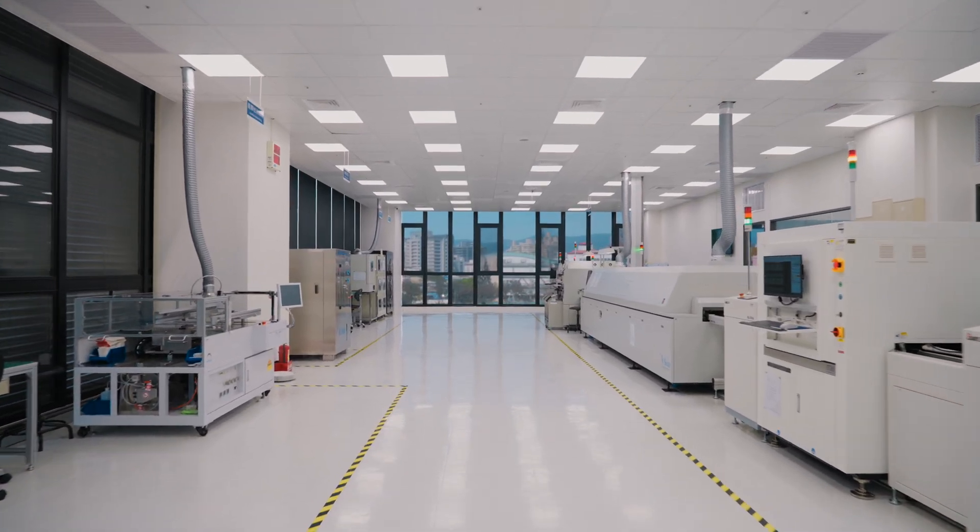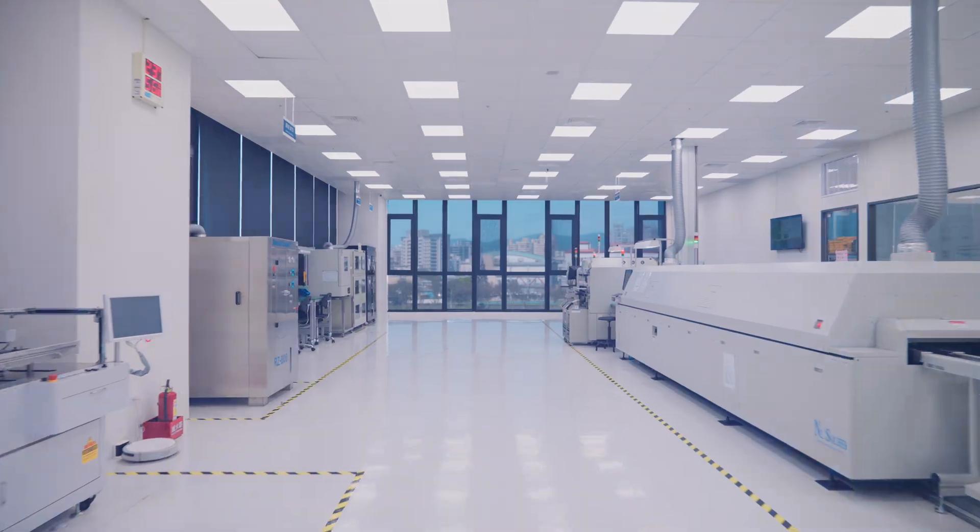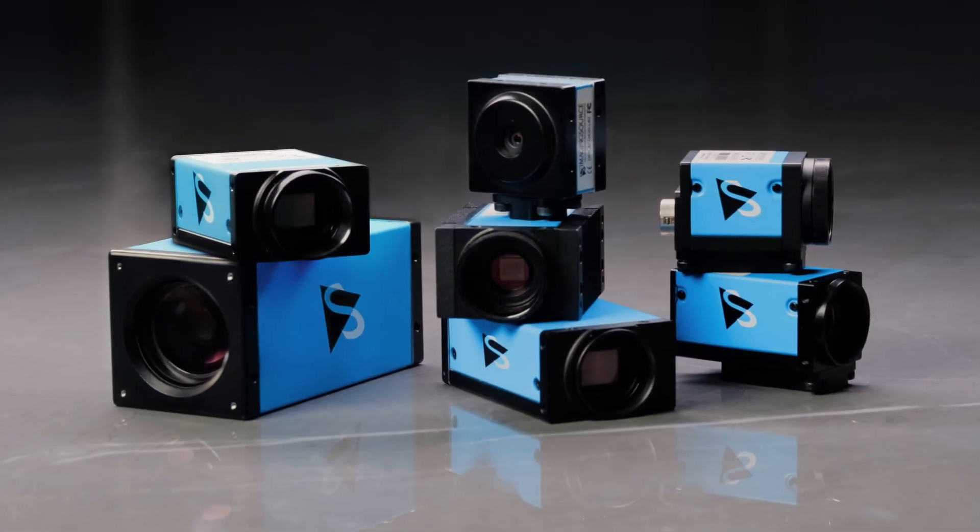The Imaging Source — bridging innovation and reliability in machine vision with technology based on standards.